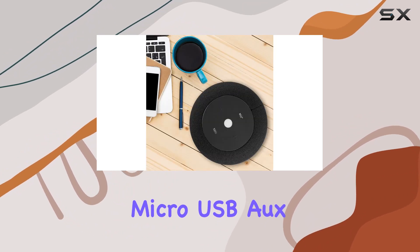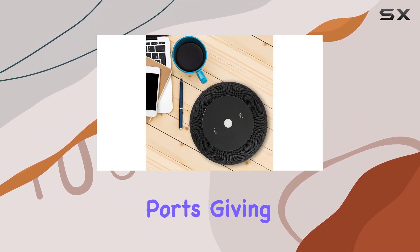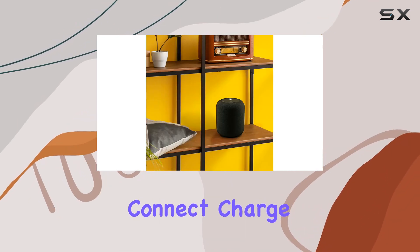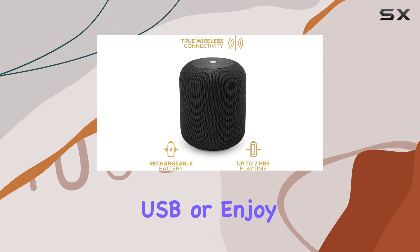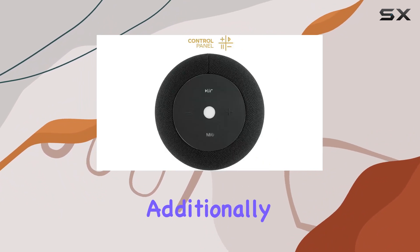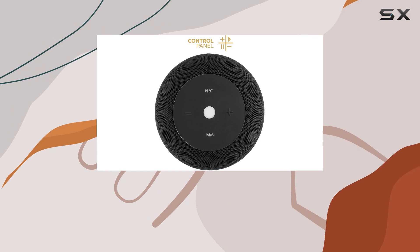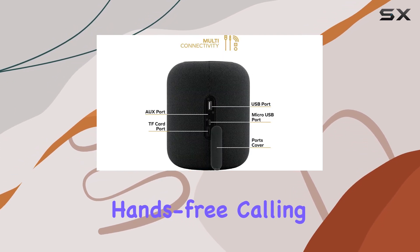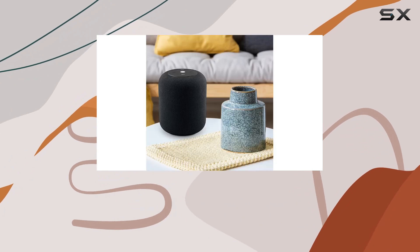But this speaker isn't just about wireless convenience — it offers multi-function support with built-in USB, micro USB, aux, and TF card ports, giving you various connectivity options whether you prefer to connect, charge, or play via USB, or enjoy music through a TF card. The FM radio feature adds another layer of versatility to your audio experience.